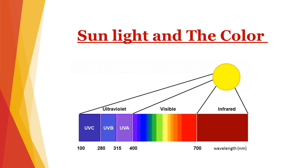UV radiation does not come from the heat of the sun or its brightness. UVA rays are what cause wrinkles. UVB rays are what cause sunburns. UVB rays do not harm us because they cannot get through our atmosphere.